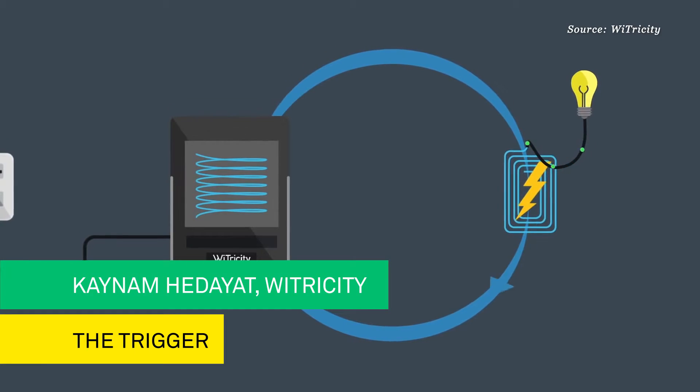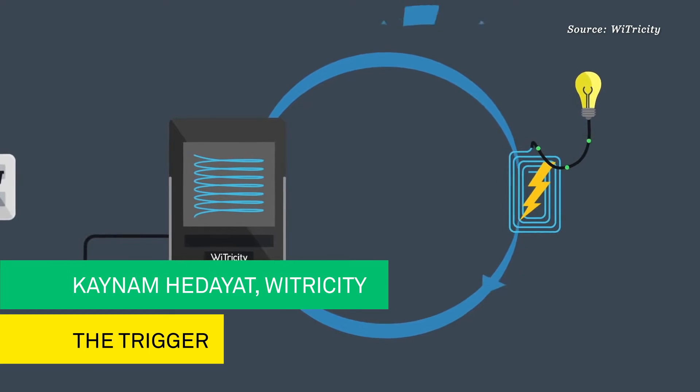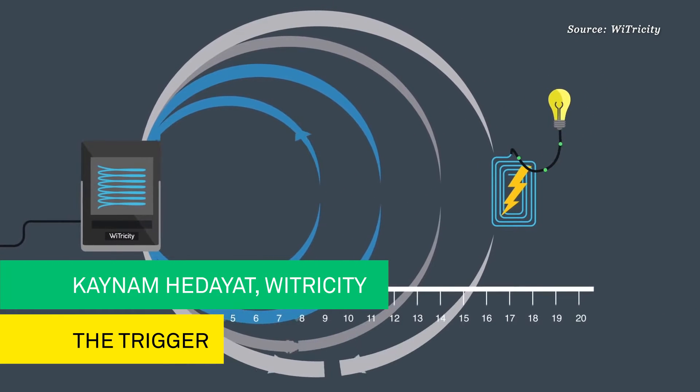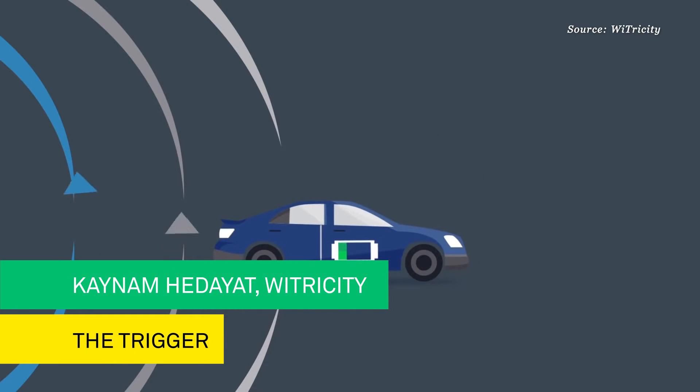WiTricity has the foundational technology based on magnetic resonance for transferring power over distance safely and efficiently. What I have here, we have embedded our technology into different kinds of mobile phones, as well as into a car console, demonstrating how a user can charge their phone very seamlessly, very easily when they go into the car.